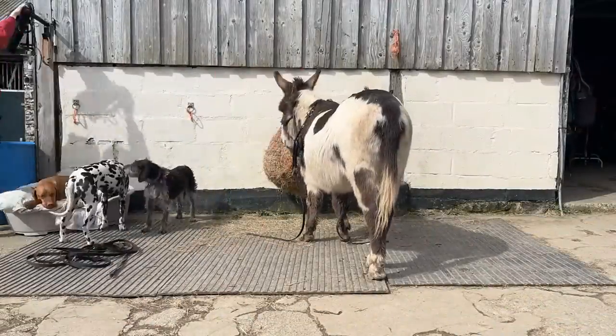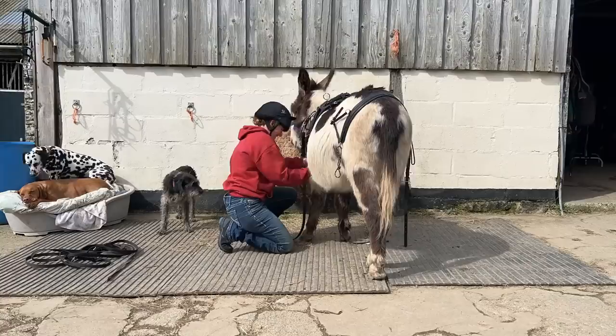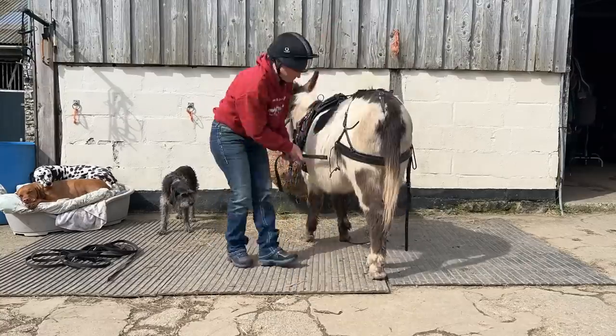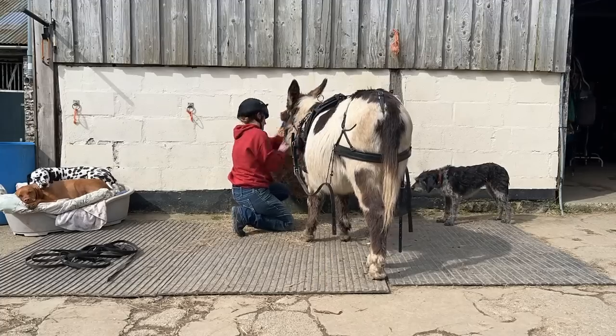I'm using a pony single harness from Zilco. Now Charlie being a donkey has got different size bits, so he actually needs a Shetland size breeching and a pony size saddle and breast collar.